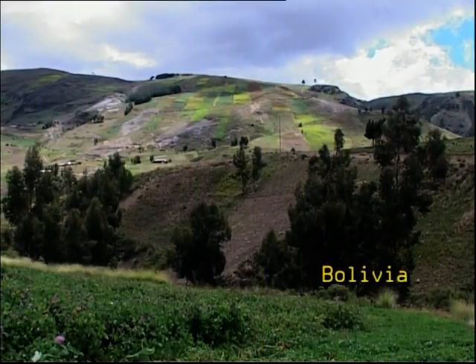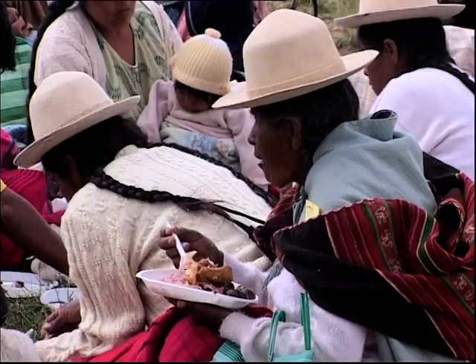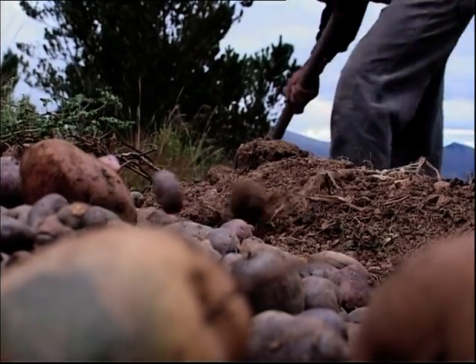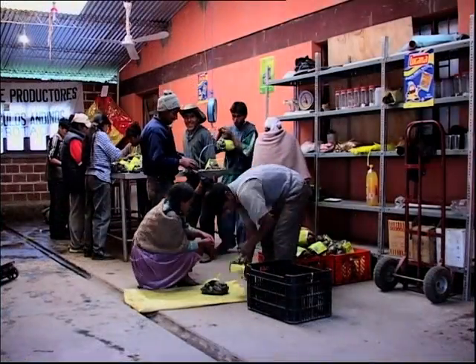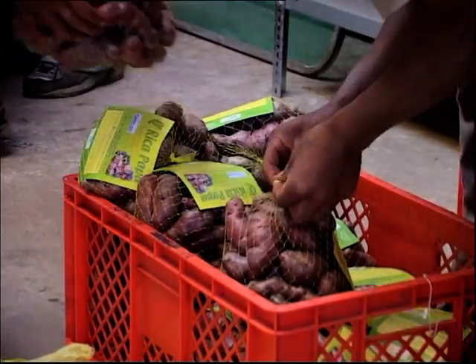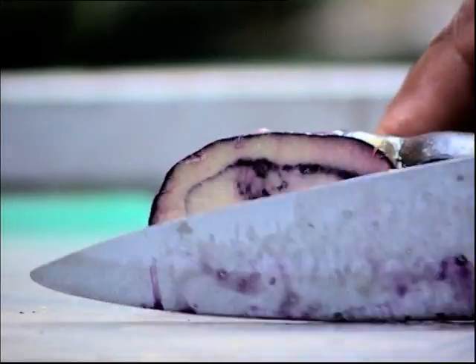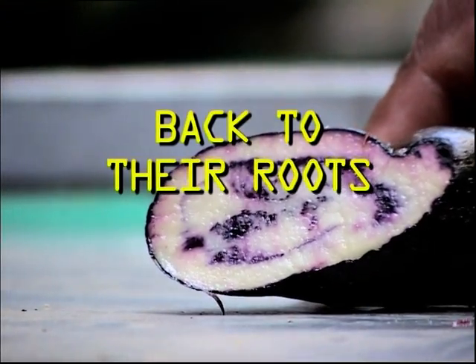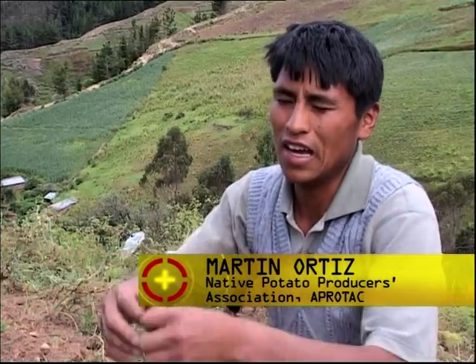Bolivia. Traditionally, native potato varieties — Papas Andinas — were a staple for Andean farmers, but the range being cultivated has steadily decreased. To stop this decline, farmers are starting to experiment, while a potato association is going back to native varieties, improving them and selling them in the city. "We have to produce and multiply more seeds and increase the size of the potato association, because we need more of us to satisfy demand."